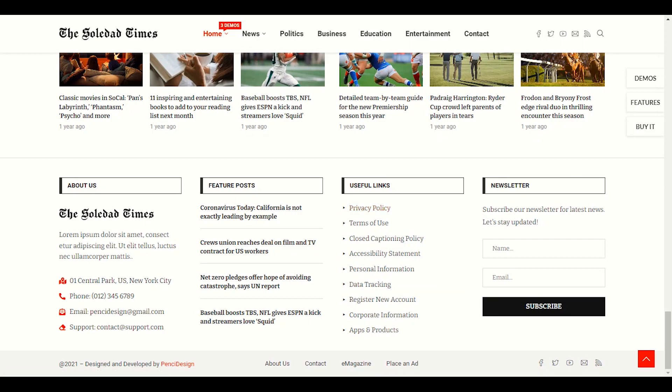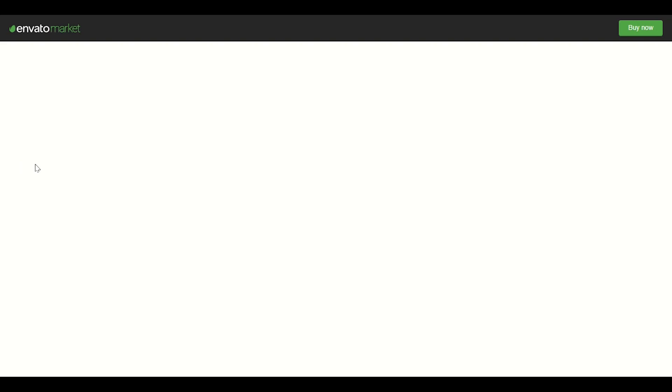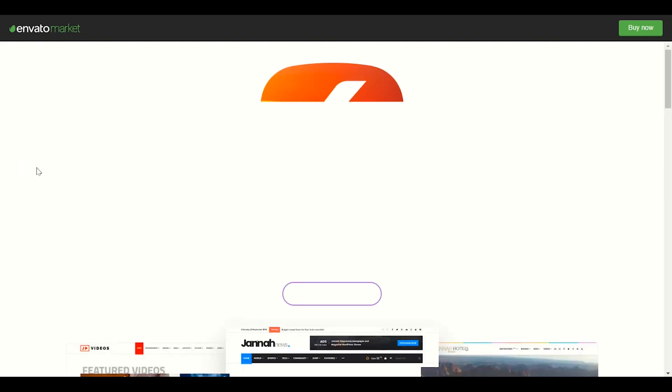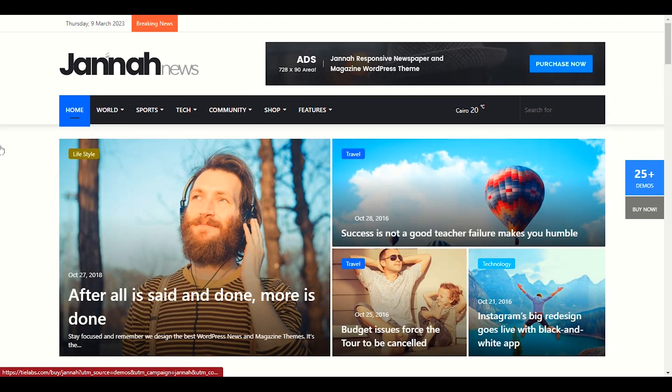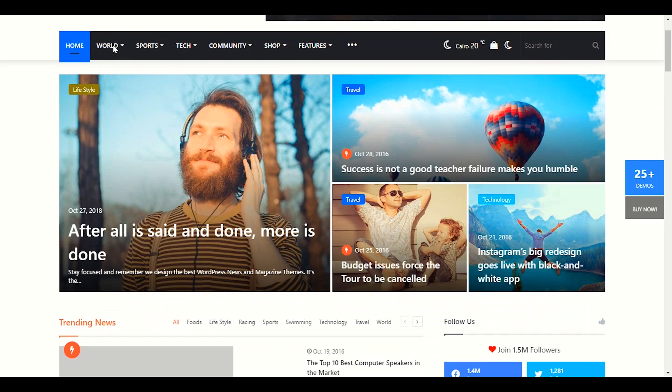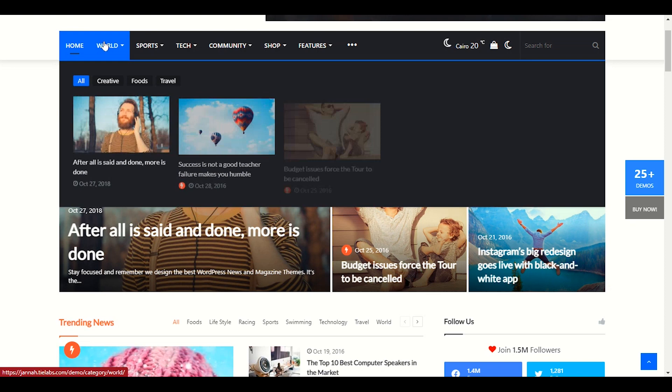Next we have Jannah theme. I have already made a video on how to customize Jannah theme. Let's open its demo. You can see the Jannah demo — we have menus here with sub-menus. When you hover your mouse over the menu, popular posts will open directly.